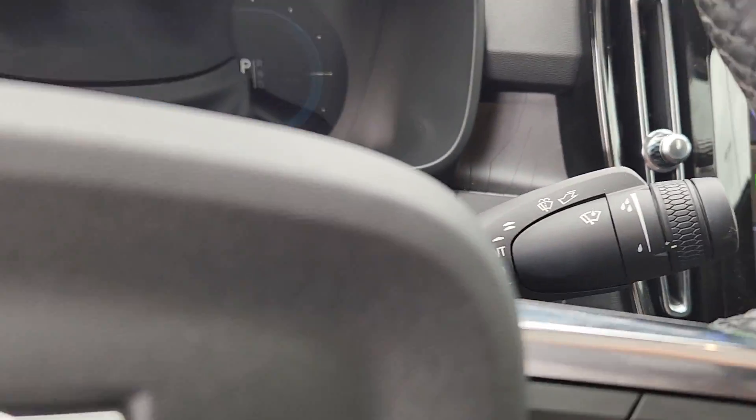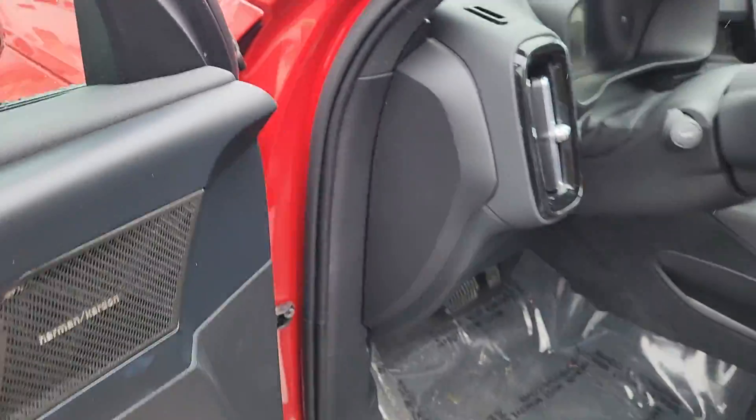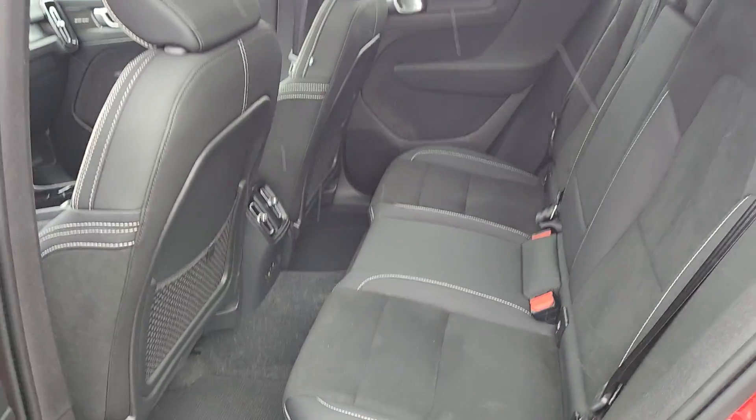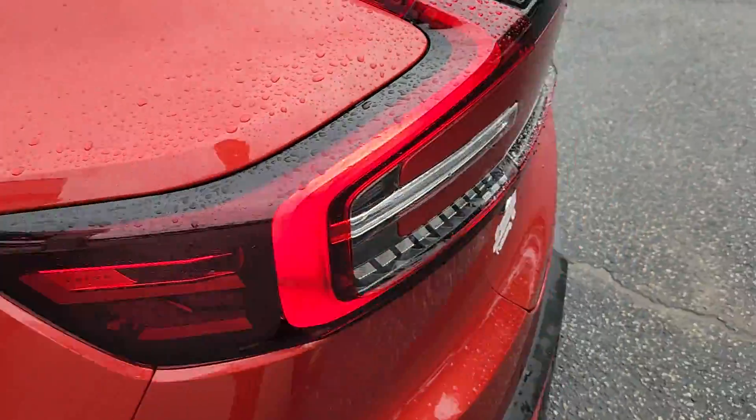I do see that it's got the Harman Kardon stereo — I've got that in my truck and absolutely adore it, it's a great sounding system. Nice clean car we got here.